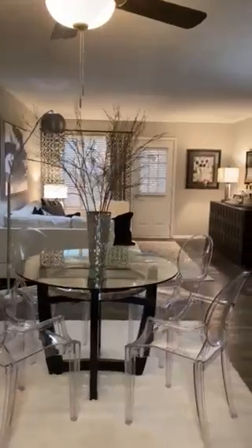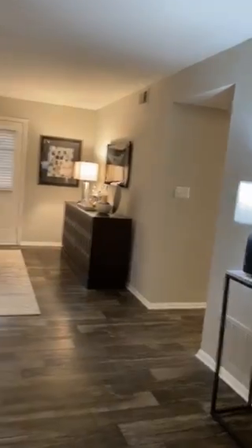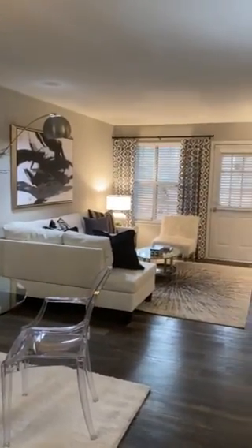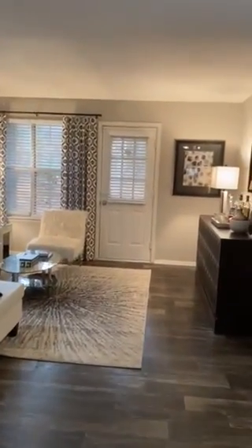Your living room and dining room is combined in an open floor plan. You have large windows that will allow a lot of sunlight.